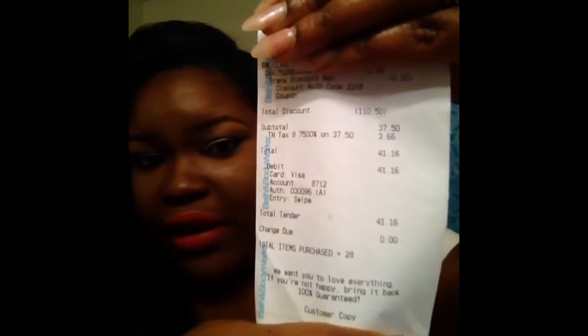If you'd like to see what I purchased, stay tuned! So this is my receipt from Bath and Body Works — I saved $110.50 and only spent $41.16. Total discount: $110.50, total tender: $41.16.